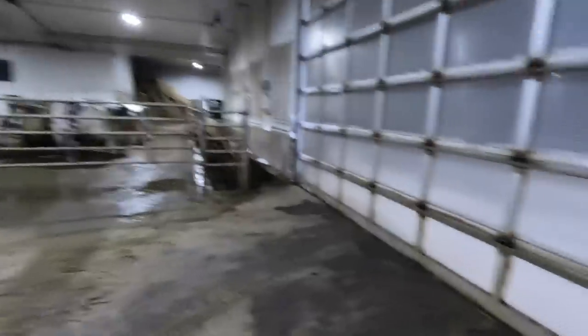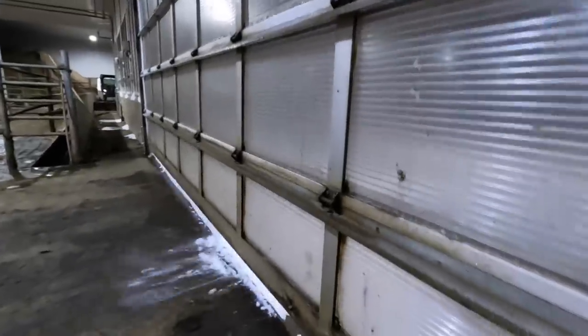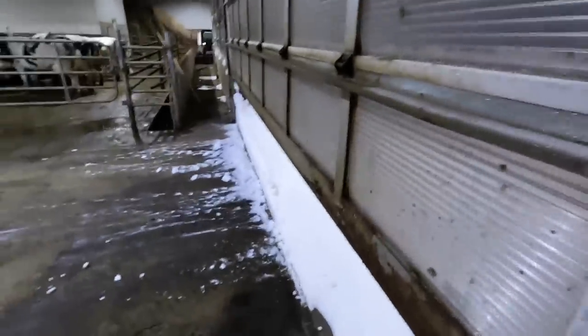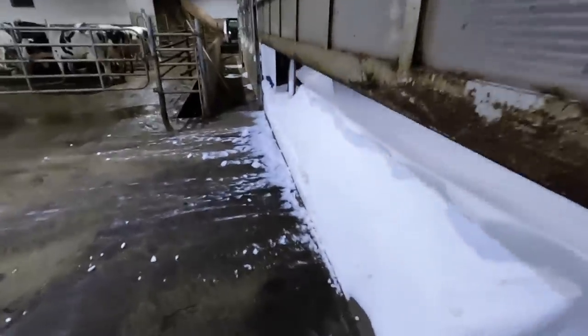Time to open up the door. Not too bad — bit of a snow drift there. The wind just put a snow drift right in front of the door, but it's kind of clear back there, which is pretty nice.